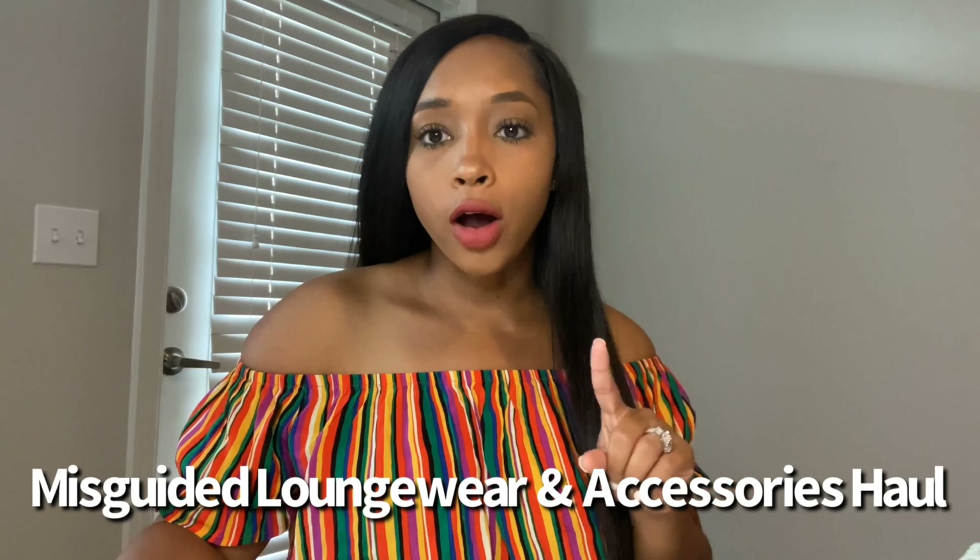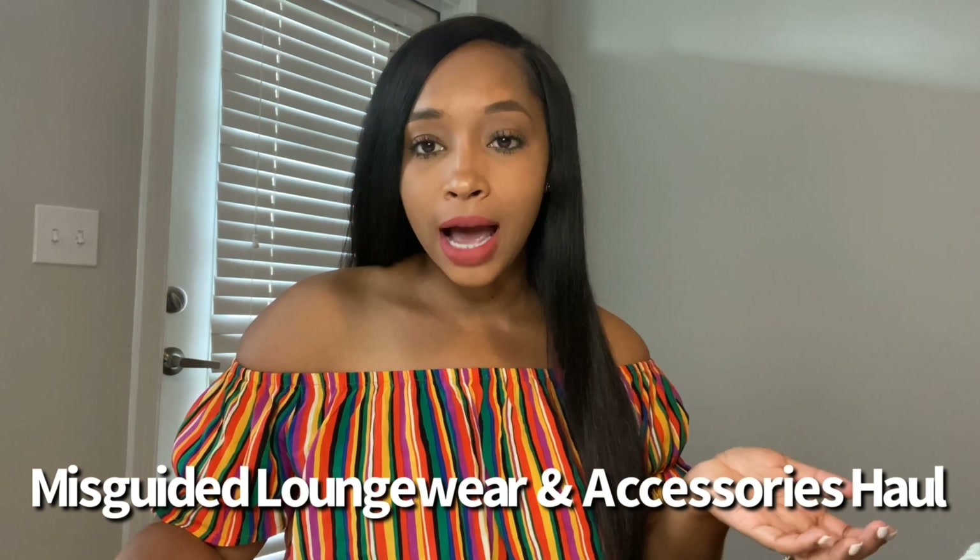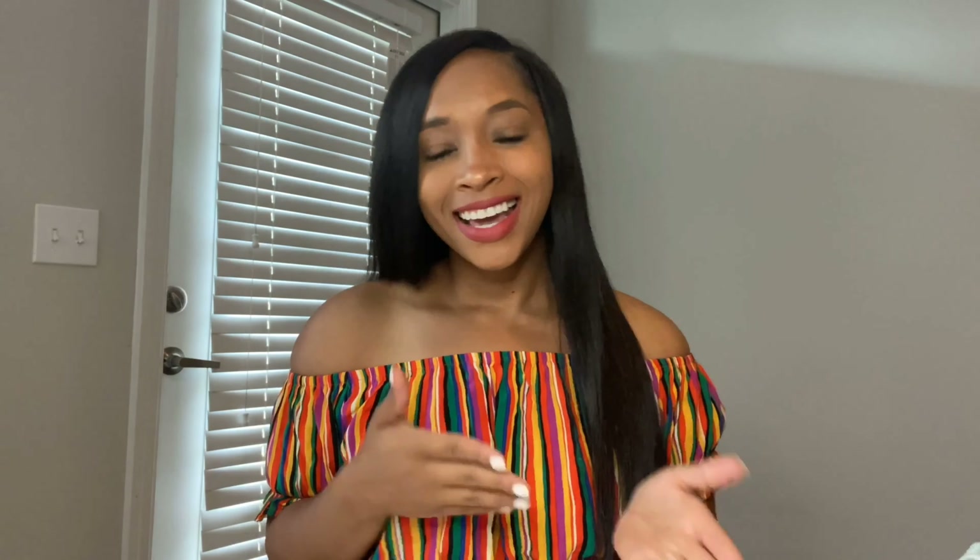Hey guys, welcome back to my channel! In today's video we are going to be doing another haul. I ordered some loungewear and a few accessories from Misguided. I ordered loungewear because I haven't even worn the clothes from my last haul — there is nowhere to go — so here we are doing a loungewear, accessories, I-just-bought-random-things haul.